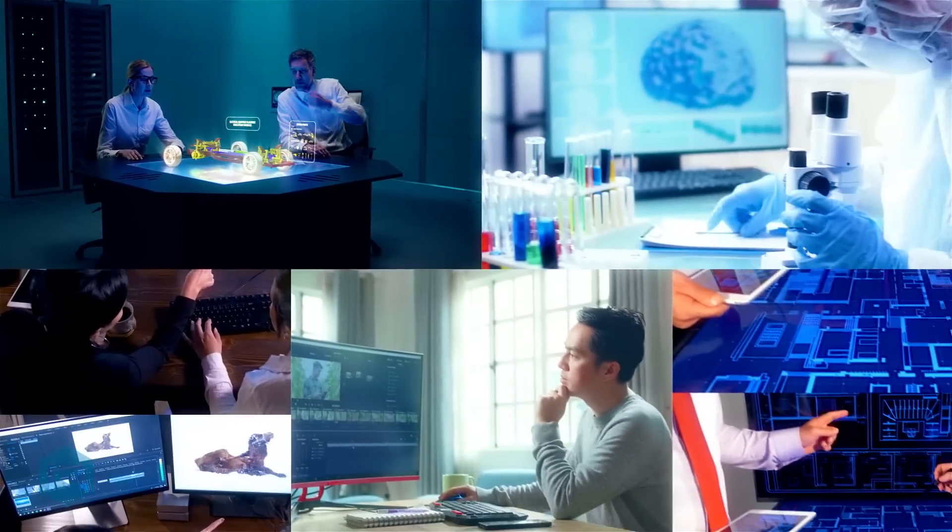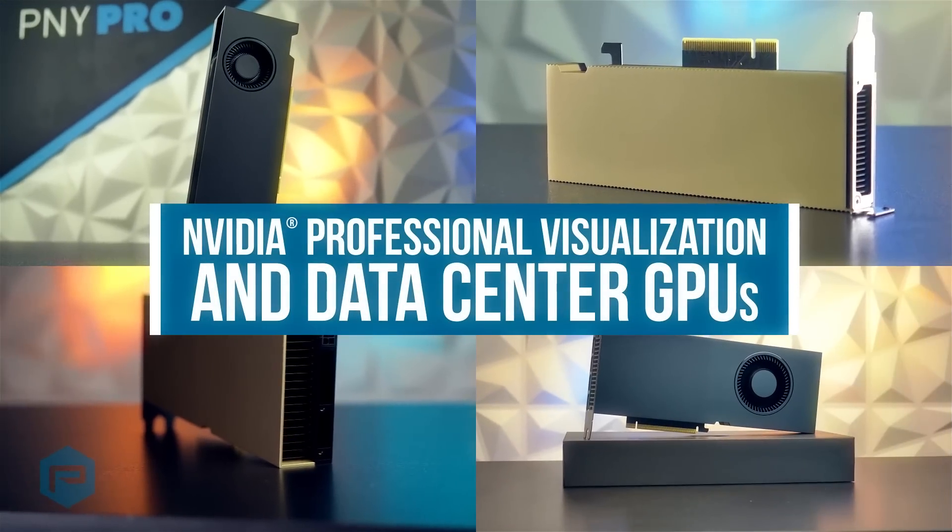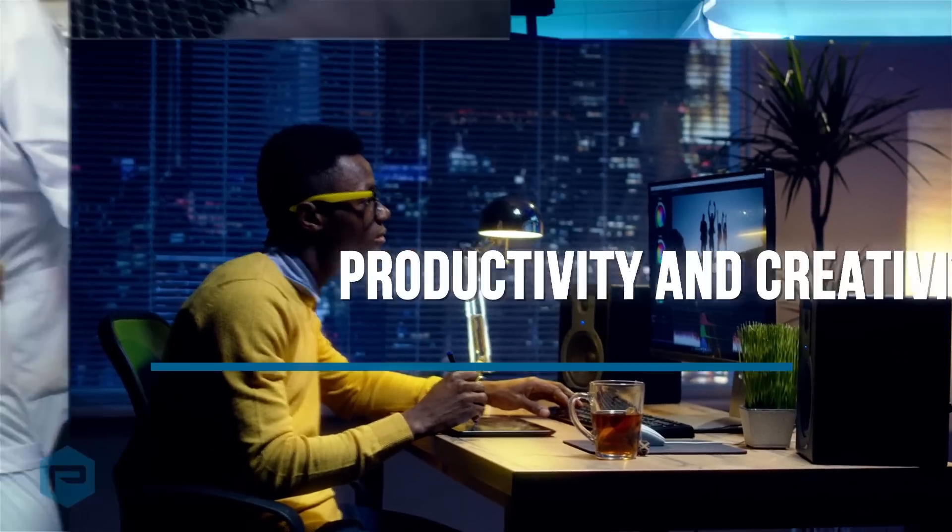PNY provides designers, engineers, scientists and architects with cutting-edge NVIDIA Professional Visualization and Data Center GPUs, boosting their productivity and creativity.